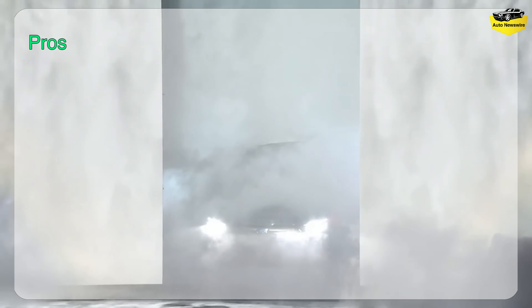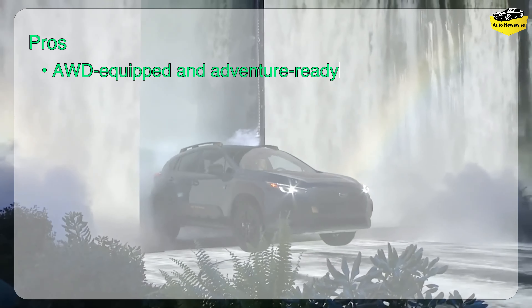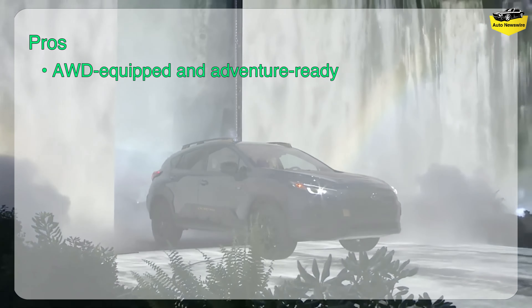Pros: AWD equipped and adventure ready. Appealing starting price. New Wilderness model. Cons: Same engines as last generation. Not exactly pretty. Infotainment isn't great.